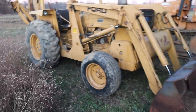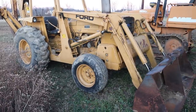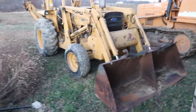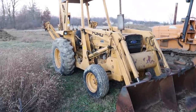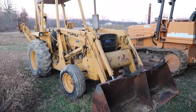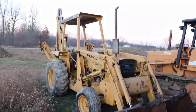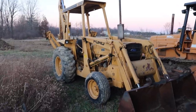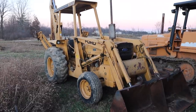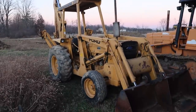We bought this backhoe off a family member who bought it new a long time ago — he bought it to dig a pond, then that was it. We bought it off him years later to dig a pond as well. I don't know if it's an 80s, 70s, or 90s model — if you know your backhoes you'll probably figure that out. The thing works great: fires right up on a dime, operates great, bucket always worked great, backhoe always worked great. He's asking $7,500 or best offer.